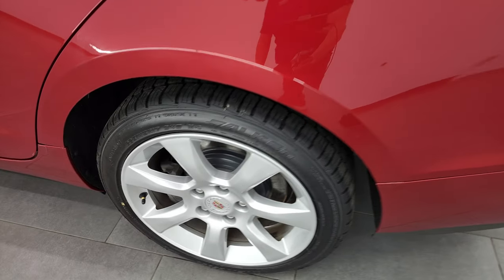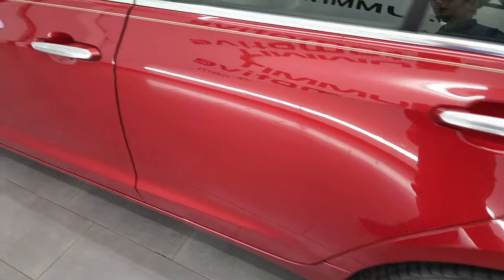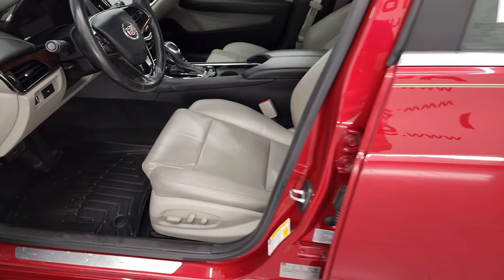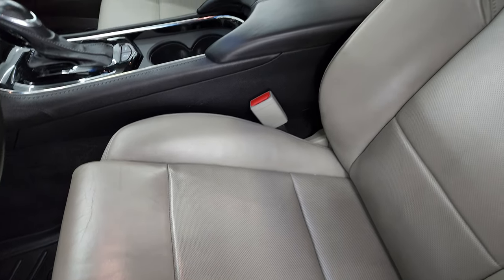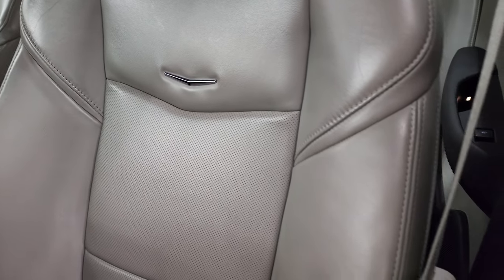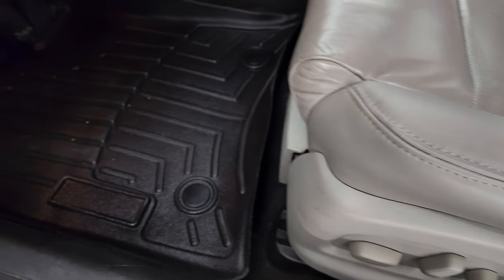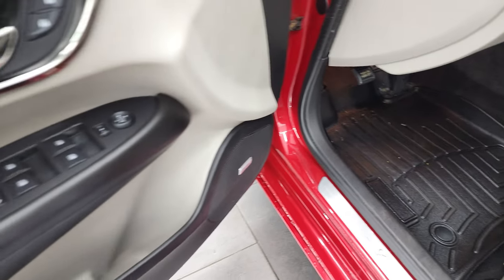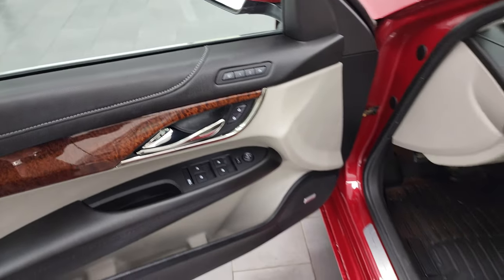Coming around to the driver's side once again — back rim has no major scuffs or scrapes, and the doors look really good. It has the power mirrors with built-in directional signals. The ATS-4 package gives you the gray leather interior. There are no rips or tears on these seats — they're in really nice shape. Both front seats are heated. Comes with a nice set of WeatherTech floor mats in the front. Bose sound, good-looking woodgrain trim, power windows, power locks, power mirrors, and memory driver's seat.